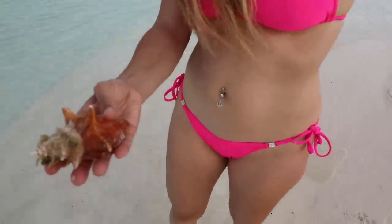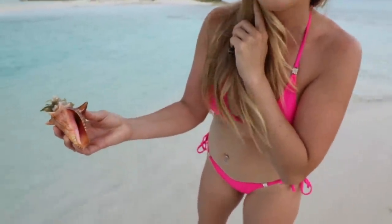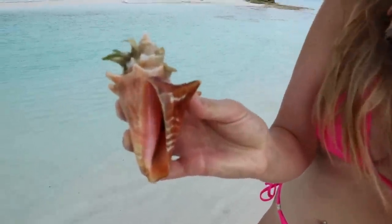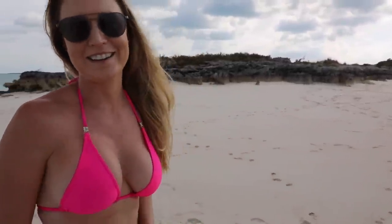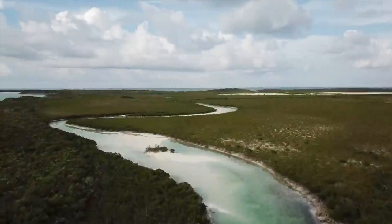Finding lots of baby sea creatures. I found a baby starfish but a bug attacked me — I'm going to try to find it again. Let's explore this remote Bahamas island together.